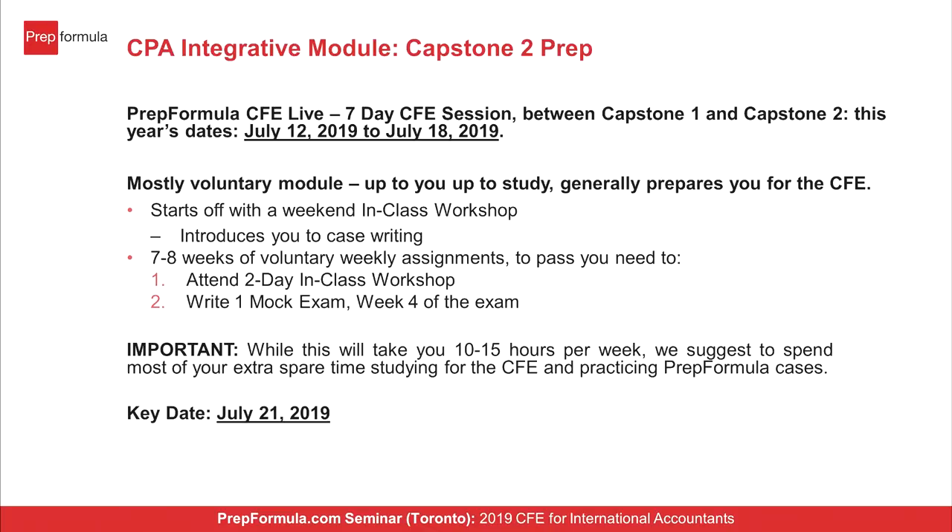Capstone two is a seven to eight week case writing course where you practice prior CFE cases — day one, day two, day three — preparing for the final exam. During Capstone two, they create two simulations for day one, placing you two or three years in the future with slightly different scenarios for practice. They make two mocks for you to prepare with, and then the exam itself is a third variation based on the same case, same information, same background.